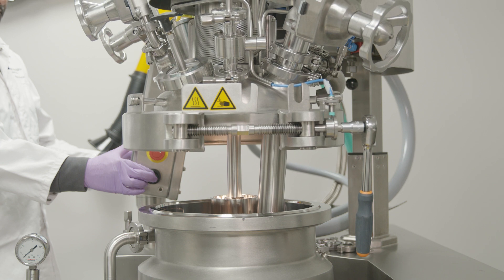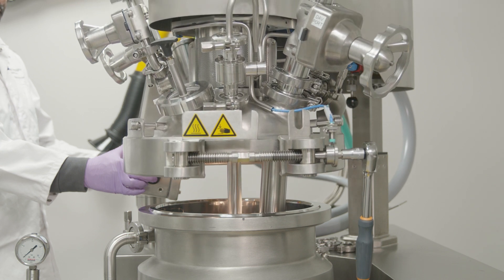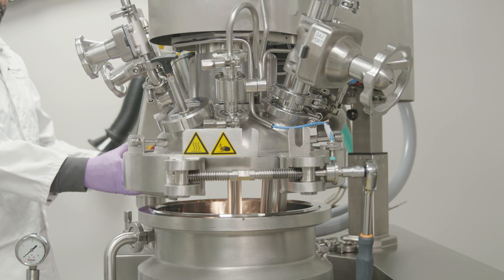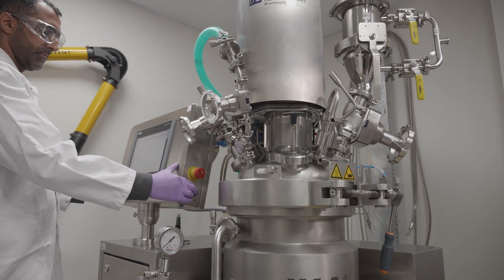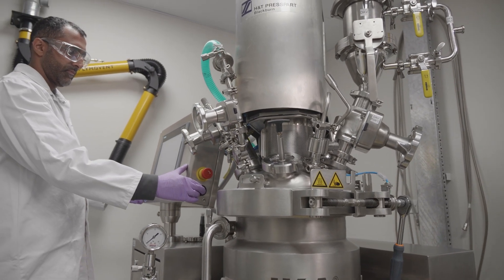Plasma-treated cans offer advantages for a couple of different products. For suspension products, it prevents the drug adhering to the walls of the can, which gives you better delivery at the end of life. For solution products, it can also prevent degradation of the drug product.